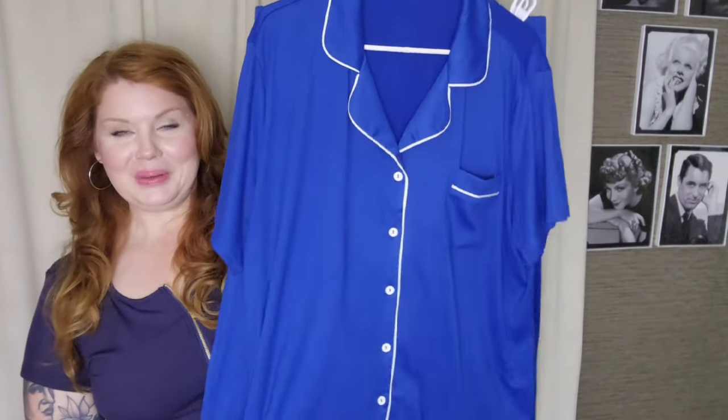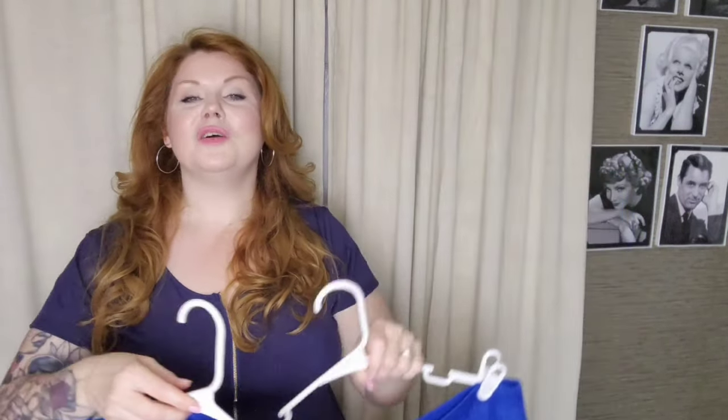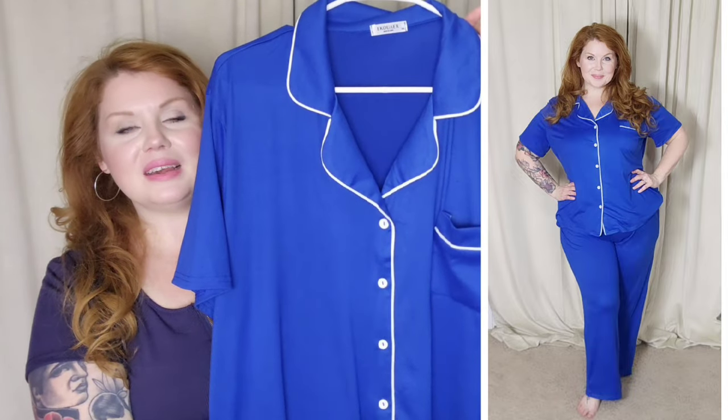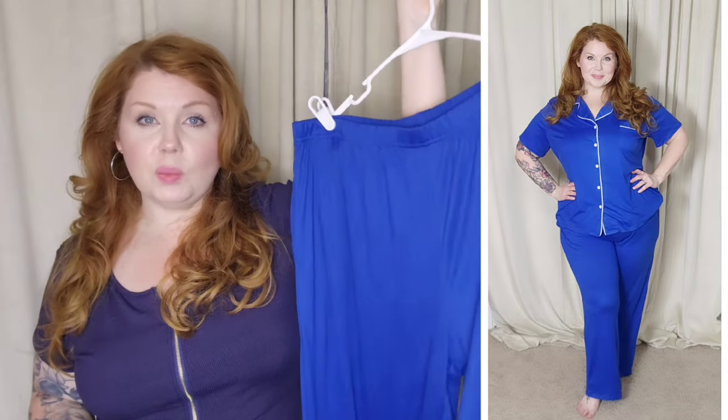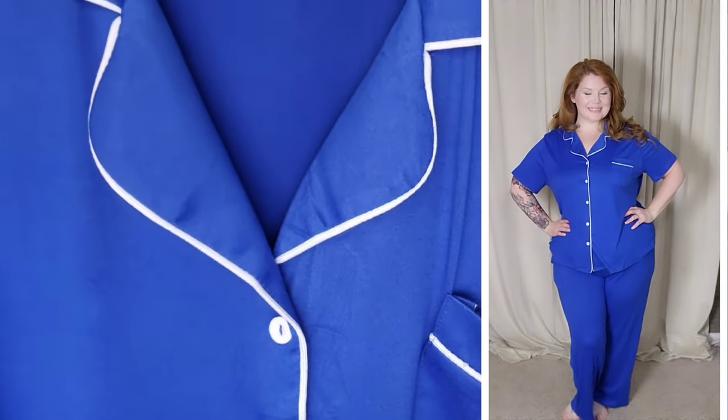The last two pajama sets in this haul are the exact same item, just two different colors. I'll show them together. This one is the royal blue — exact same top as the red shorts set, but this is the pants version. You've got your short sleeve top and your pants. I went with the extra extra large. This one is 95% polyester, 5% spandex — just like the red. You have the white trim, the button-front top, and pull-on pants. The pants don't have a drawstring like the shorts do, so keep that in mind. The pants sets go from small to extra extra large in 20 different colors and patterns. That royal blue is just beautiful with that white trim.